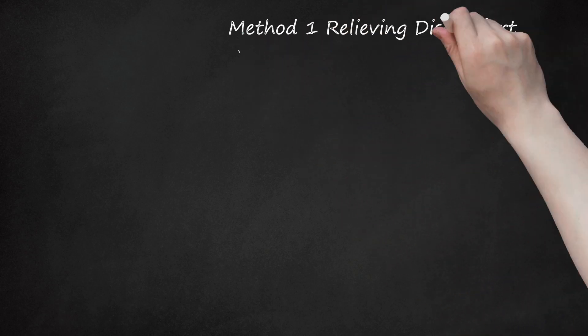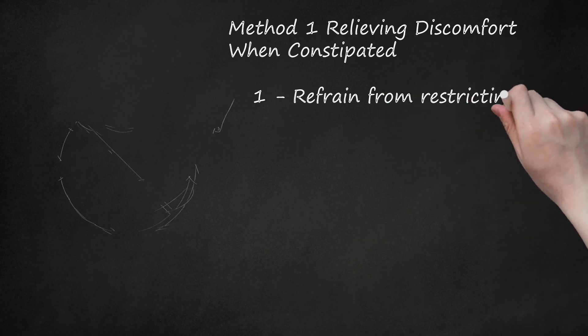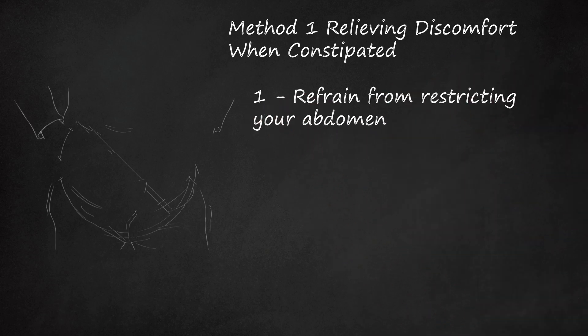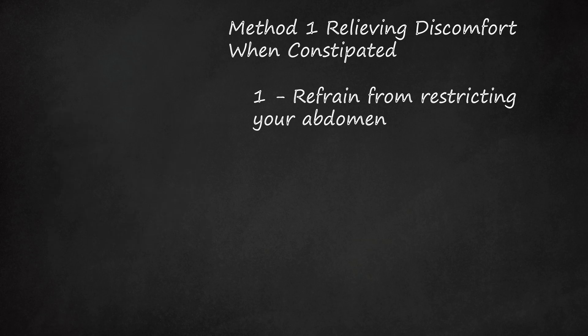Method 1: Relieving Discomfort When Constipated. Refrain from restricting your abdomen. When you are constipated, tight clothing around your abdomen can cause pain. Wear loose clothing that doesn't put extra pressure on your abdomen. Tight pants or skirts may cause digestive problems because they constrict the area.